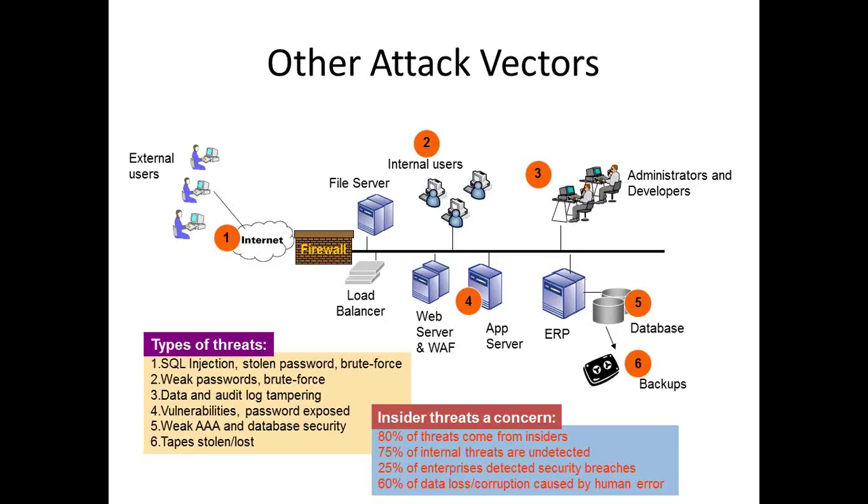We also see that insider threats are becoming a concern even larger than external threats. People understand that they work for organizations that hold sensitive data with financial value, and they may walk out with that sensitive data - utilizing it or selling it to third parties. Many of the breaches demonstrated earlier are due to people from the inside, whether employees, consultants, or outsourced employees who breached into systems and stole data.